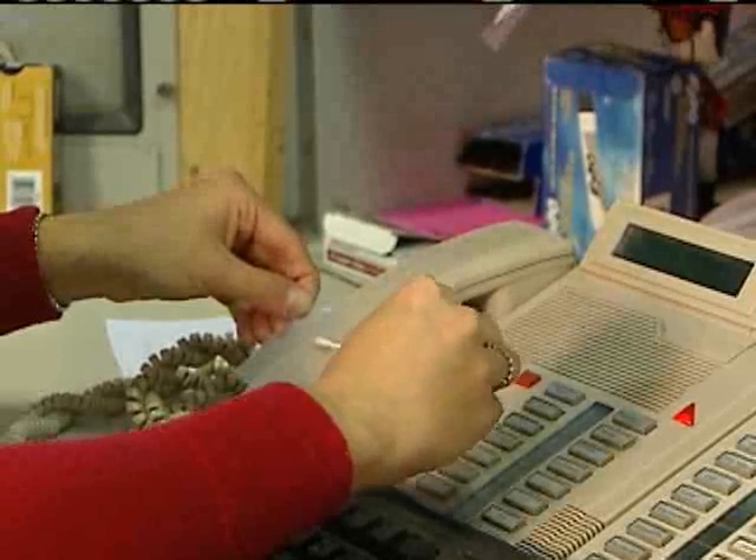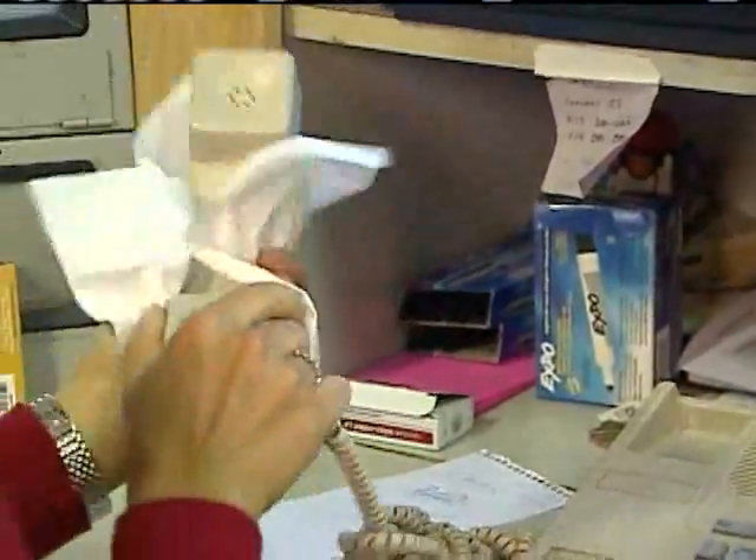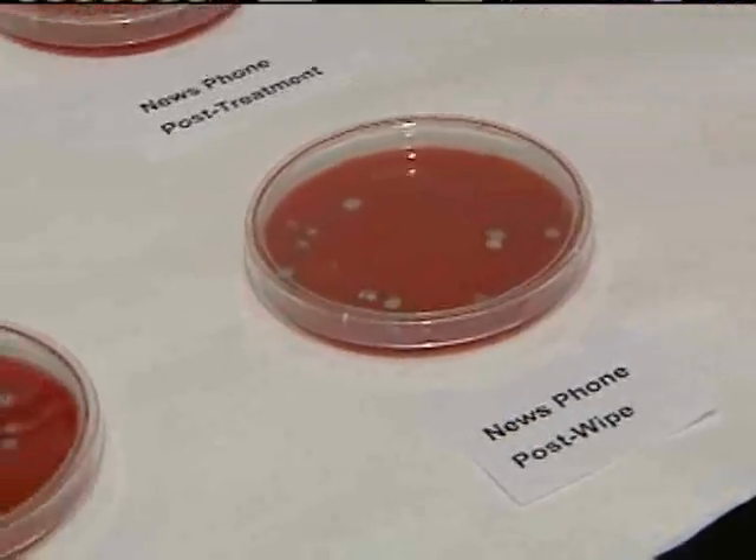Seven days later, we swabbed the phone again. You can see the phone had quite a bit of bacteria on it. But after we wiped it with a dry paper towel, it showed that there was a decrease in number.